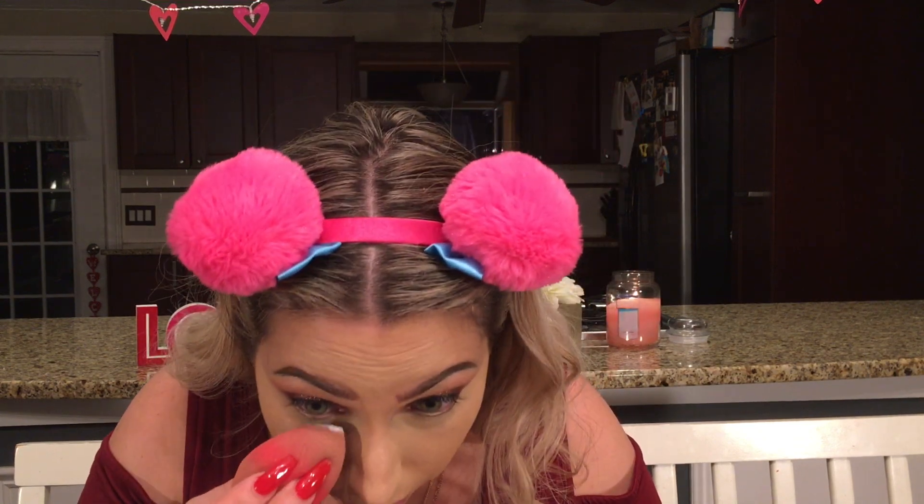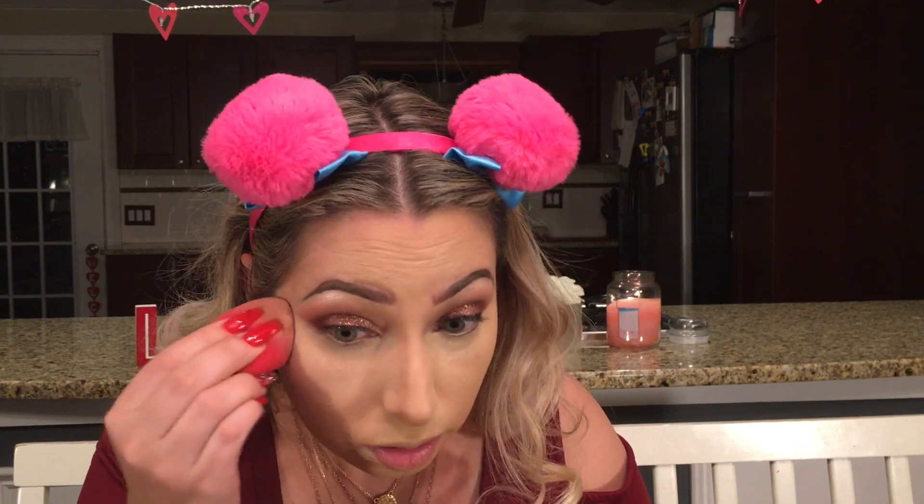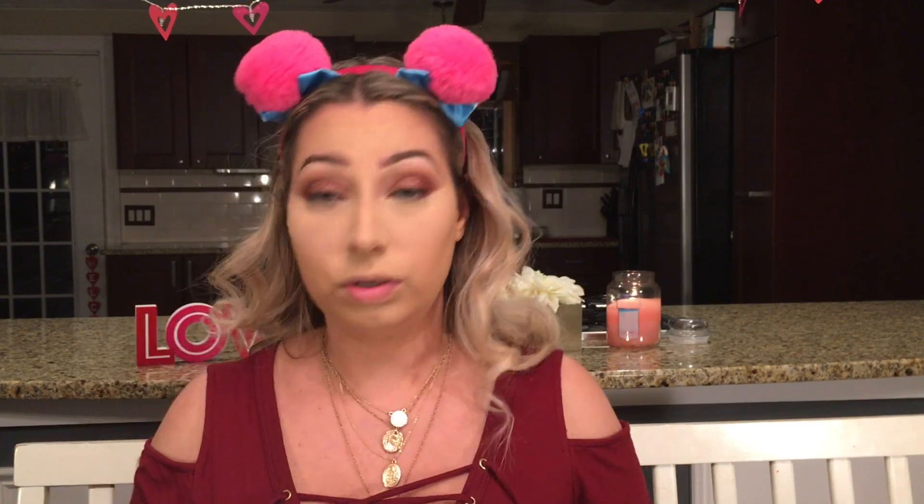Set the under eye with the Laura Mercier Secret Brightening. It really does set everything in place under your eye very well — I forgot how much I liked this. And our Hourglass translucent setting powder, because this is the best setting powder. Buff this into the skin.